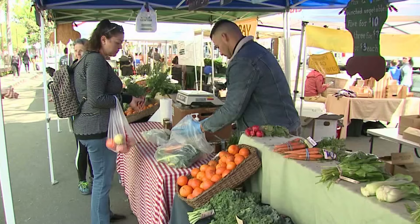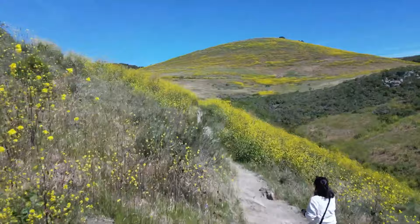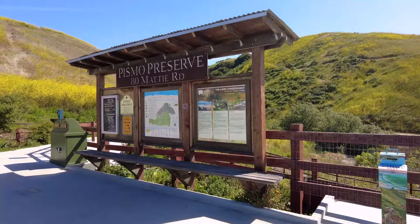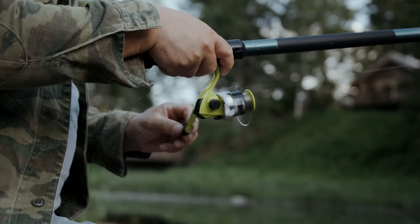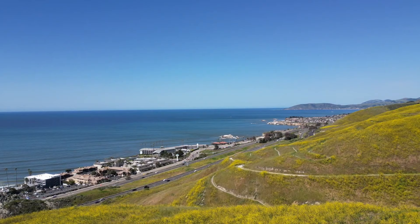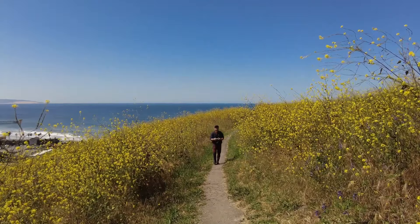Number 19: Pismo Preserve. Discover Pismo Preserve, a 900-acre nature preserve with 11 miles of scenic trails. Explore coastal woodlands, ridges and breathtaking views. Hike, horseback ride and enjoy activities like fishing and birdwatching. Choose from beginner-friendly trails or tackle the challenging Vamanos Canyon Trail.